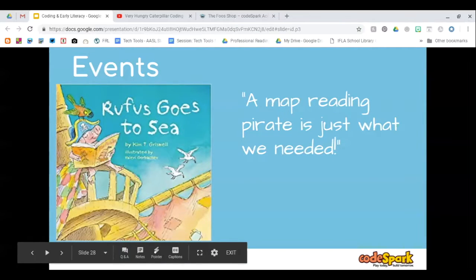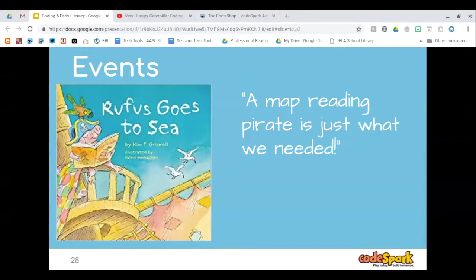Rufus Goes to Sea is another great book for events — it was on our Arkansas Diamond reading list a couple of years ago. Rufus really wanted to be a pirate and tries all kinds of things — swabbing the deck, peeling potatoes — but they already have pirates for those jobs. He keeps trying until he opens his book and begins reading. The captain realizes he's looking for a map-reading pirate. So the event that happened is you had to be able to read — then you could be a pirate on the ship.